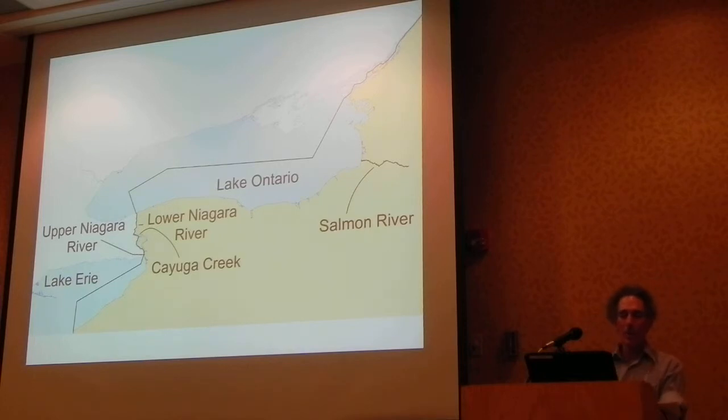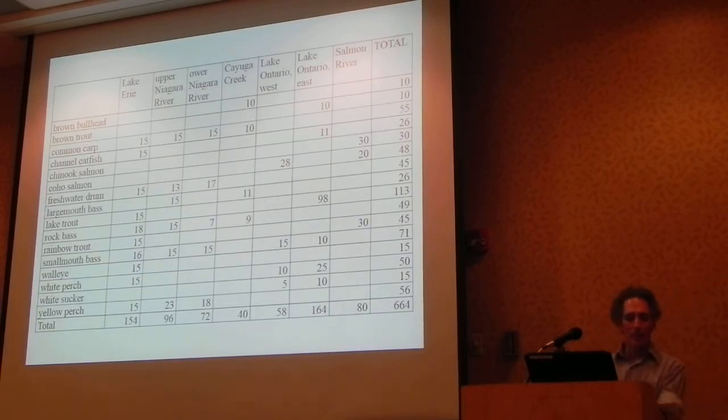We collected fish from basically New York Great Lakes borders: Lake Erie, Lake Ontario, Upper and Lower Niagara Rivers, which are separated by the falls — fish don't move too much between them. Also Cayuga Creek, which drains into the Niagara River just above the falls and is receiving water from Love Canal and all the nasty stuff that came out of there. We also collected fish from the Salmon River — these are spawning salmonids in the fall, so those are Lake Ontario fish that are spawning. We collected a total of 664 fish, up to nine species per site, targeting generally 10 to 15 fish per site per species.